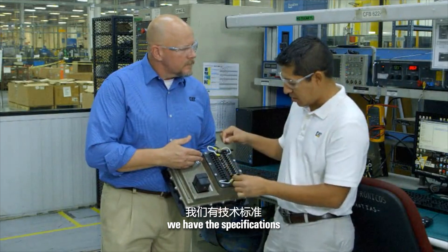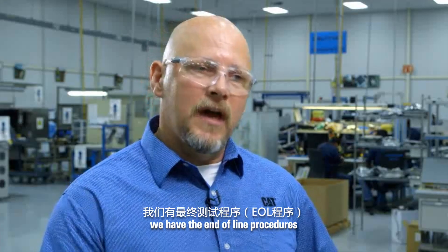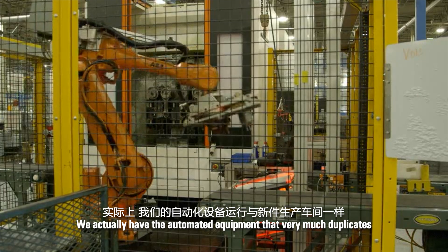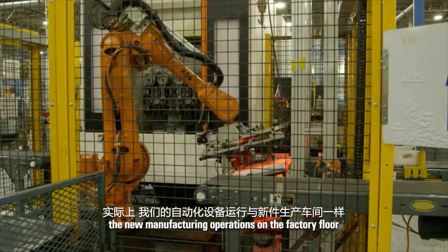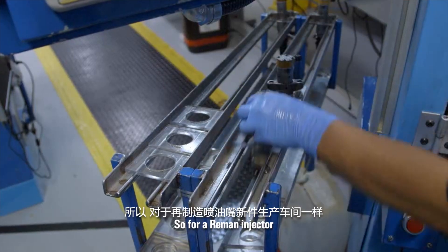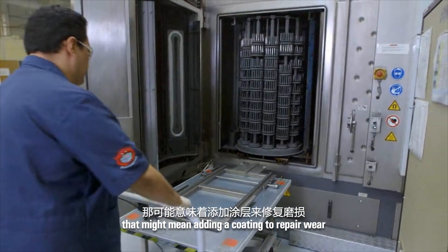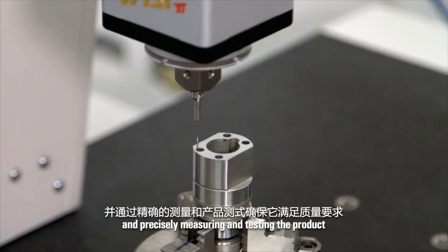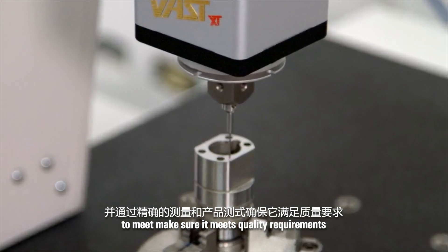We collaborate very closely. We have the specifications. We have the end-of-line procedures. We actually have the automated equipment that very much duplicates the new manufacturing operations on the factory floor. So for a Re-Man injector, that might mean adding a coating to repair wear and precisely measuring and testing the product to make sure it meets quality requirements.